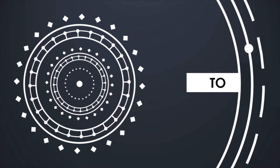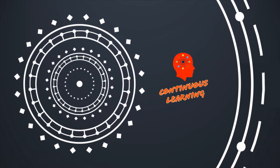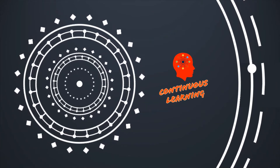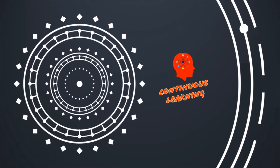Namaskar, Aadhaab, Satsreyaakar. Welcome to my channel, Continuous Learning. We are back again with another video. If you find the content meaningful, do like the video and subscribe to my channel. Feel free to share the video with your friends. So without wasting any further time, let us begin.